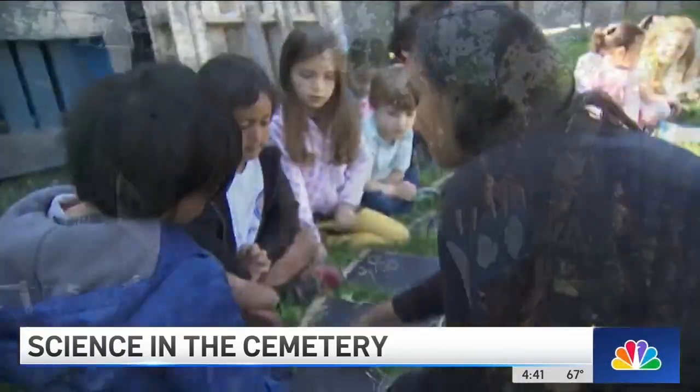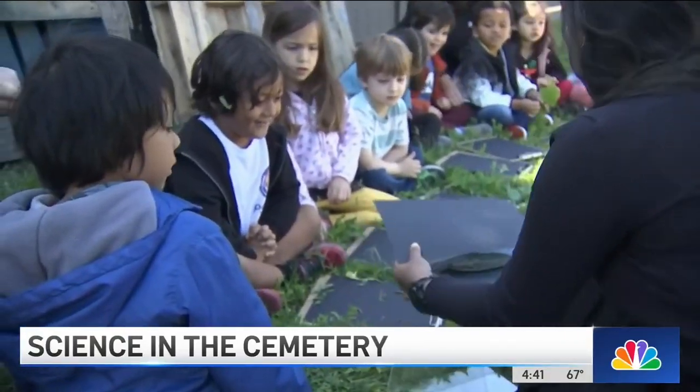The questions are always very matter of fact. They're like, "Are people under our feet?" And we're like, "Yeah." And they're like, "Cool." I don't think they totally understand at this age, but they're curious and interested.